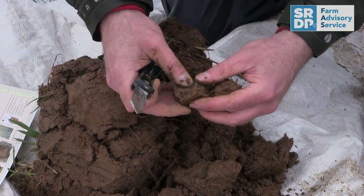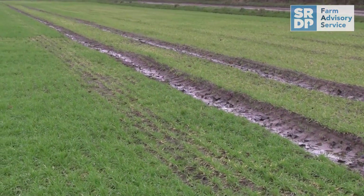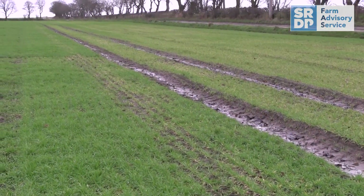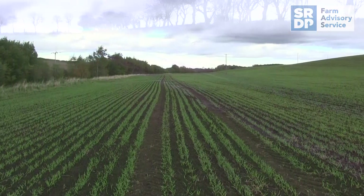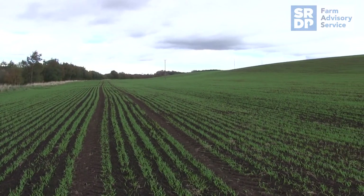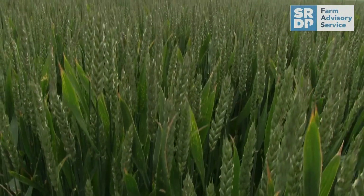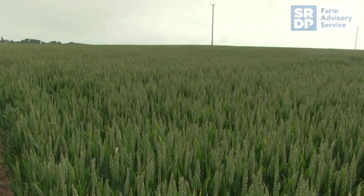Soils should be looked at to ensure they're in a good condition to take water on board. A compacted soil, for example, will just lead to high levels of runoff and the crops may not benefit. Careful consideration is required to ensure the crops are receiving enough water for their needs. In the future this may involve looking at more crop resistant varieties to help deal in drought situations.